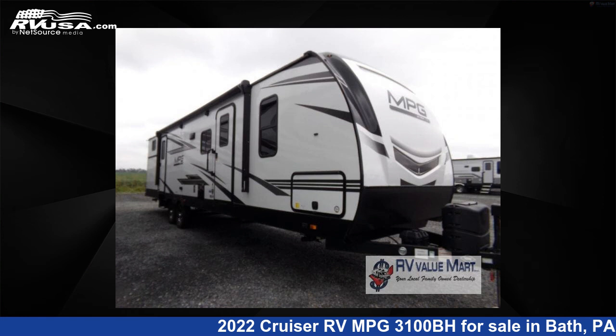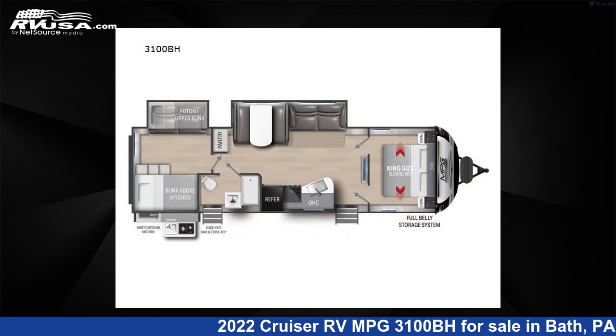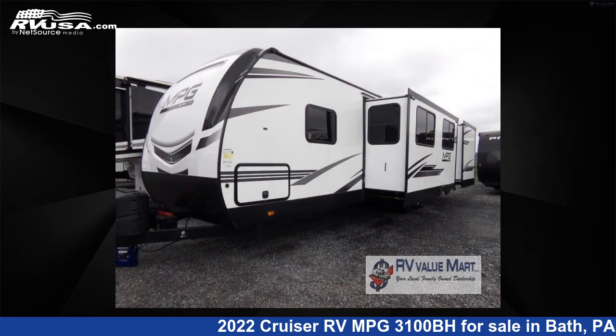This 2022 Cruiser RV MPG 3100BH is a travel trailer RV. It is located in Bath, Pennsylvania 18014 and is offered for sale by RV Value Mart, Bethlehem.